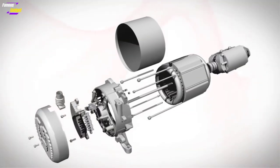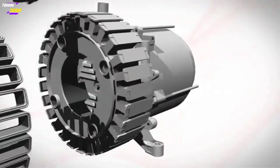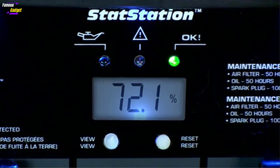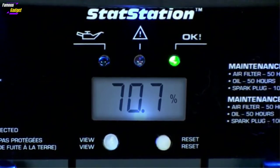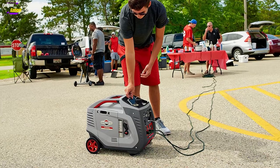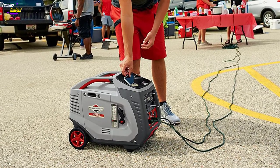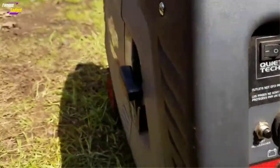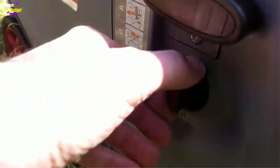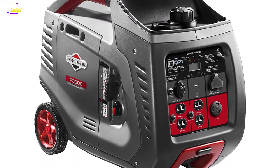The Briggs & Stratton P3000 PowerSmart is an inverter generator, meaning it uses modern inverter technology to convert raw DC power to AC power, resulting in cleaner electricity. This makes it much more reliable and safer for use with portable electronic equipment. Inverter generators also offer quieter operation, lower gas consumption, and parallel capability. While inverters carry a higher price tag, the fuel savings and other benefits make the P3000 a more economical choice in the long run.